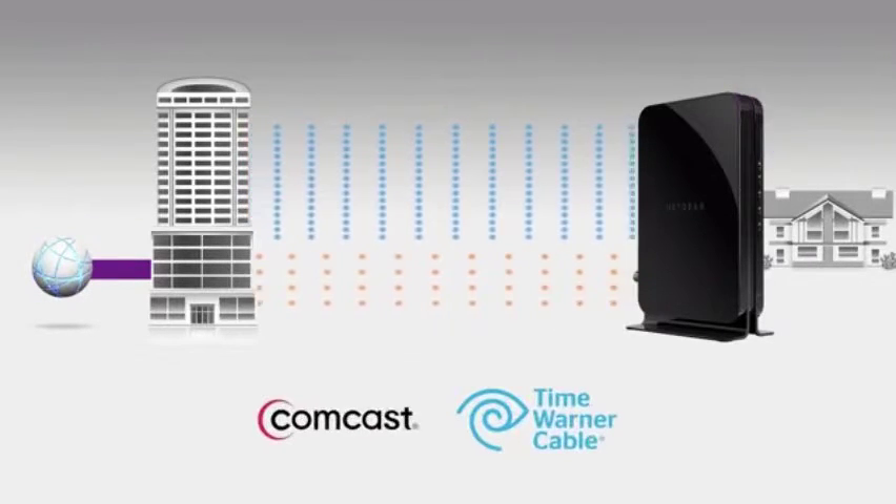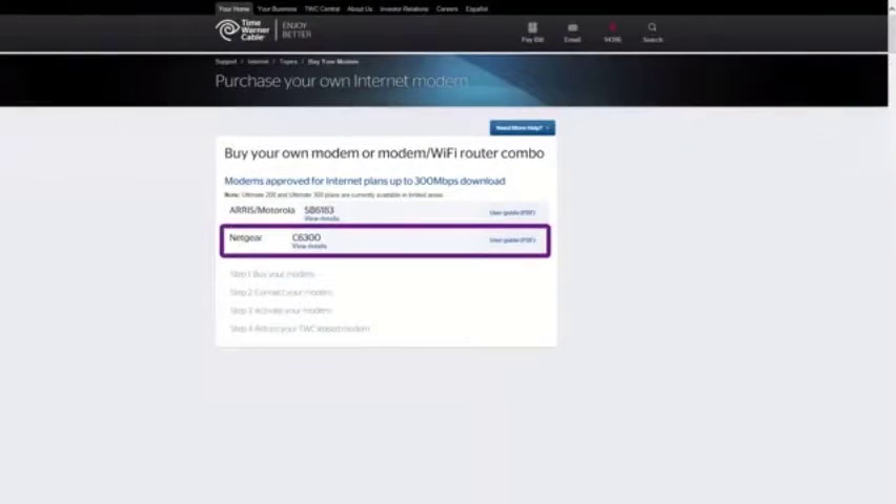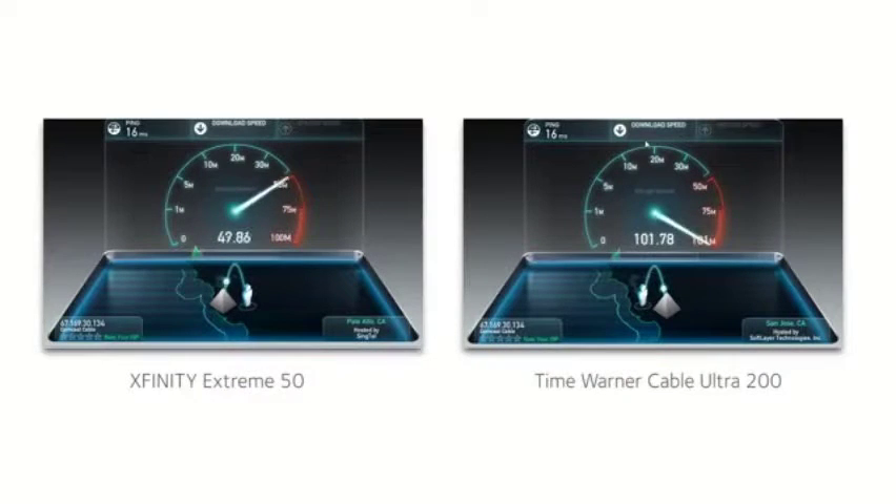16x4 channel bonding is absolutely required if you want to access the higher speed data tiers service providers offer. In fact, Netgear's C6300 is the only gateway approved by Time Warner Cable for its top tier broadband speed. These speed tests show Netgear's CM500 and C6300 achieving maximum broadband speed from lower broadband data tiers with congestion to the fastest broadband tiers without congestion.